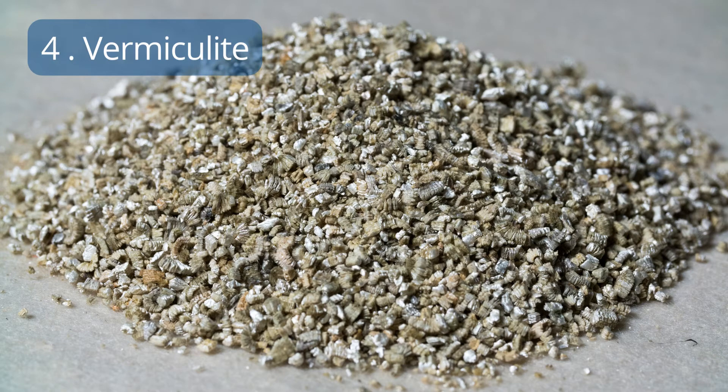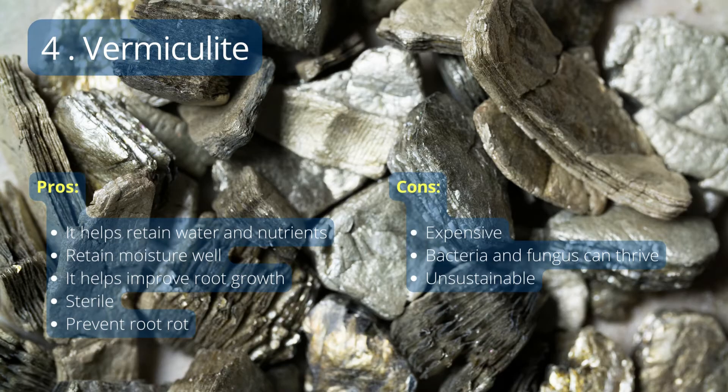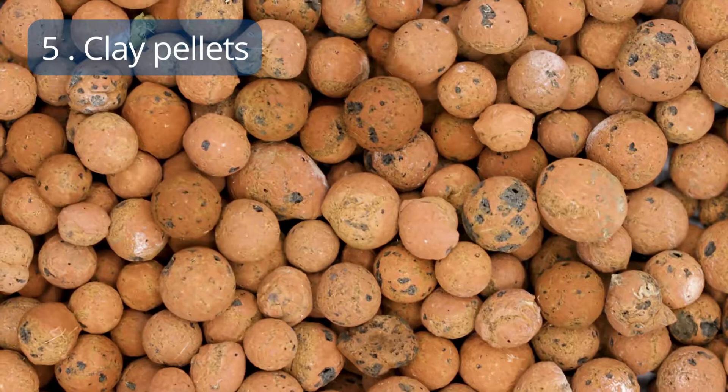Number 4: Vermiculite. Vermiculite is made from expanded mica and is often used as a soil amendment, as well as in hydroponics. The pros are that it helps retain water and nutrients, retains moisture well, helps improve root growth, is sterile, and prevents root rot. The cons are that it's expensive, bacteria and fungus can thrive in it, and it's not sustainable. Overall, vermiculite can be a great addition to your gardening.